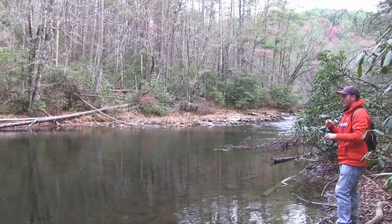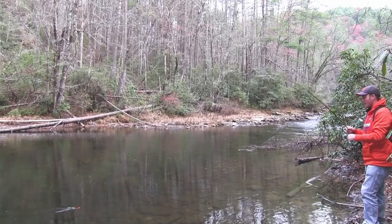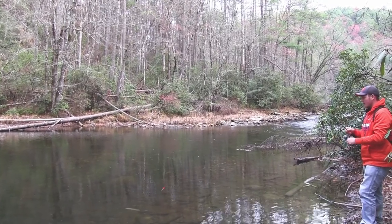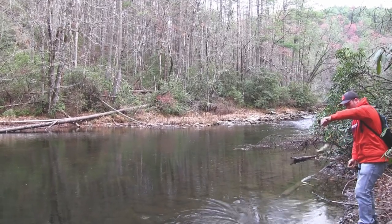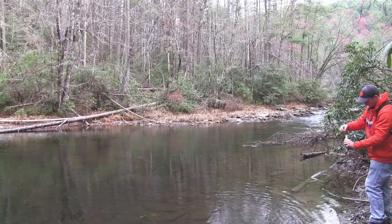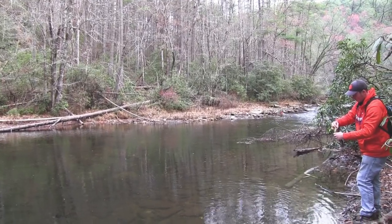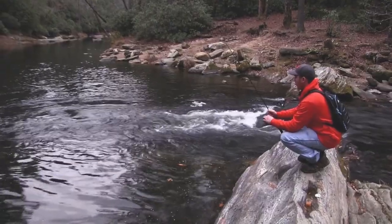And we've got another fish on over here — it's fish after fish after fish! Now the Chattooga River is a place you've probably seen in many movies filmed here over the last several decades. It's also a great place to come trout fishing whether you're a weekend warrior, a first time angler, or a hardcore angler that fishes a lot.